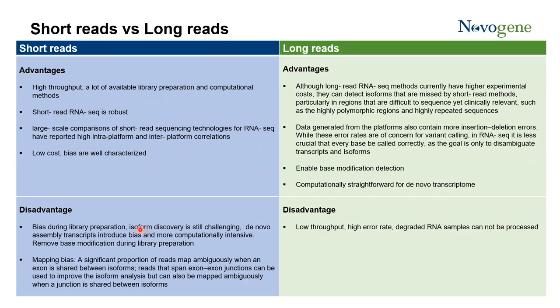For long-read sequencing, the main advantage is identification of isoforms and long transcripts, and also detection of epigenetic modification of ribonucleotides. The computational algorithm is also very straightforward, especially for normal transcriptomes — for example, IsoSeq on PacBio does not require any assembling. The disadvantages are low throughput, high error rate, and degraded RNA samples cannot be processed on the long-read platform.